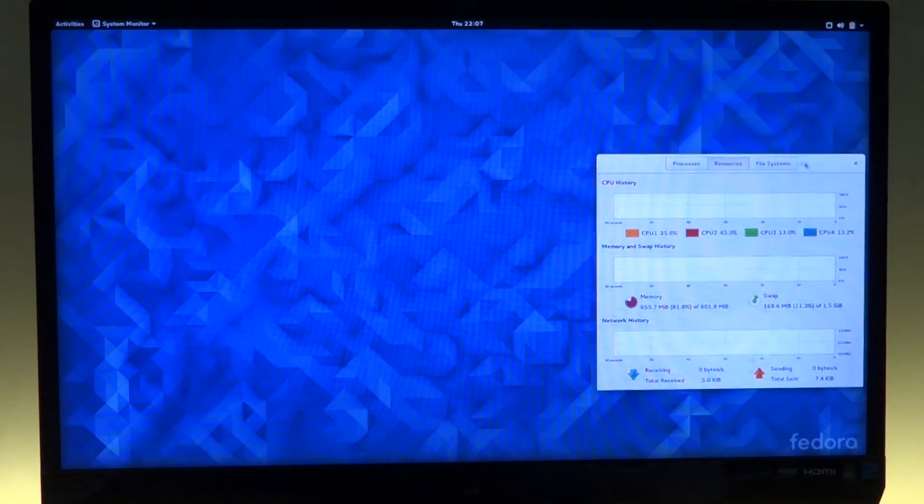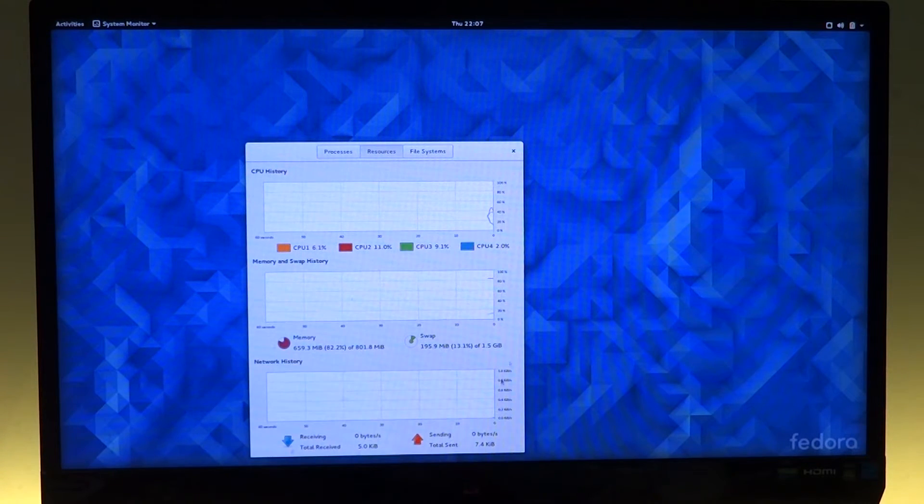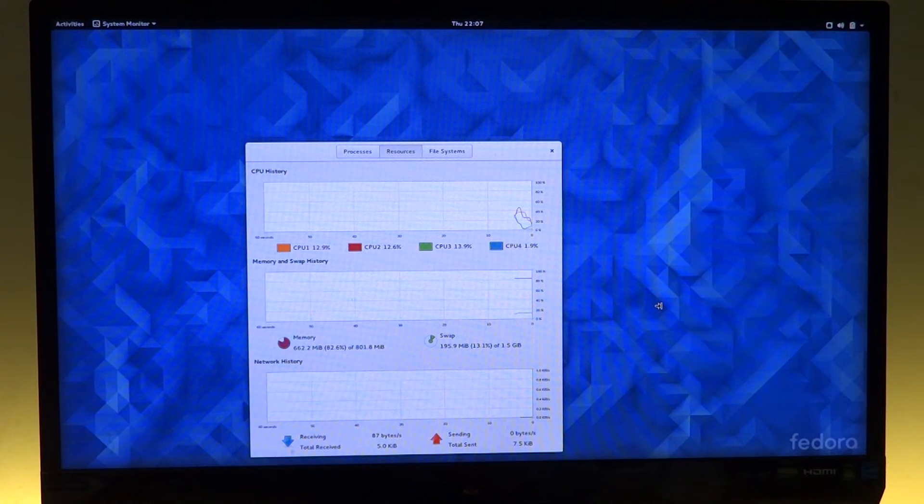I'll open up the System Monitor application right after Fedora has booted up, with no other applications turned on. As you can see, the system has already hung. If you look at the memory usage, it's over 82 percent — that's 662 megabytes of the 800 megabytes of usable memory out of the one gigabyte on-board RAM. Also, the swap is already in use at around 13 percent of 1.5GB.